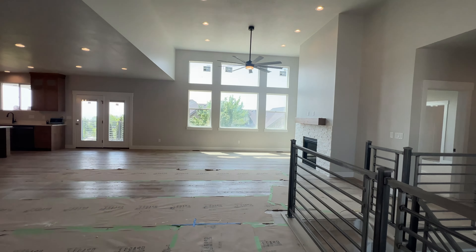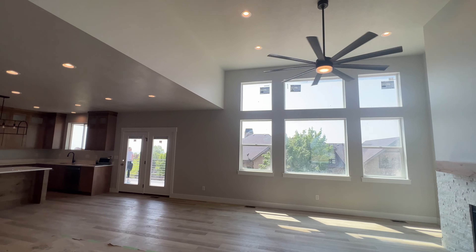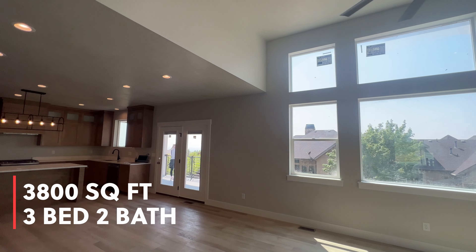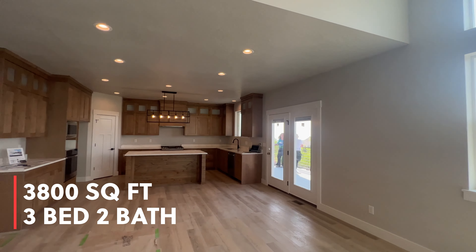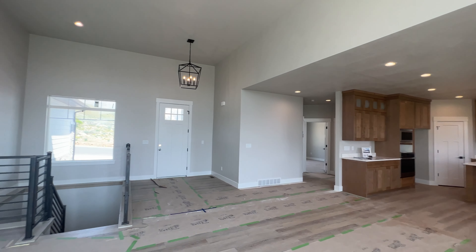As you enter the home, you'll immediately notice the large open space with massive windows filling the home with light. At 3,800 square feet with three bedrooms, two full baths, and over 1,900 feet of unfinished basement, this house has plenty of room.